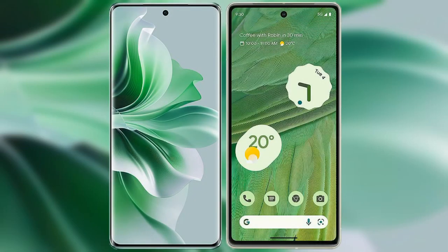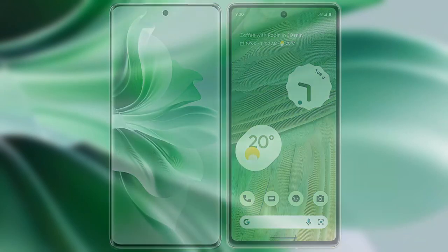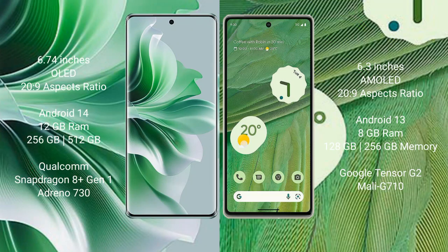I will compare the new OPPO Reno 11 Pro with Google Pixel 7. OPPO Reno 11 Pro comes with a 6.74-inch OLED display and aspect ratio 20 to 9. Google Pixel 7 comes with a 6.3-inch AMOLED display and aspect ratio 20 to 9.